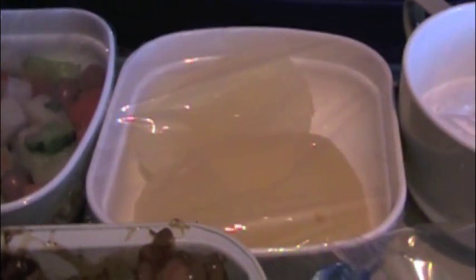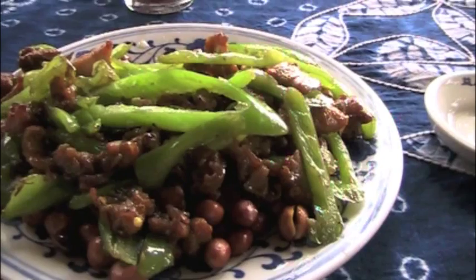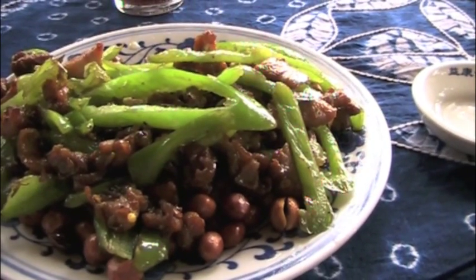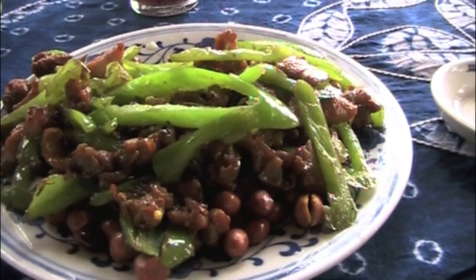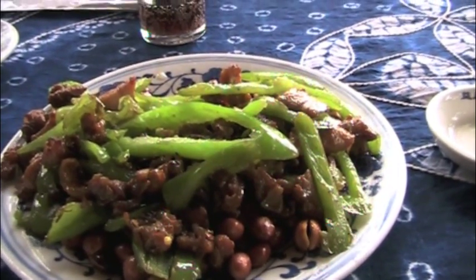Well, I must say, lunch looks pretty tasty on Air China — chicken fried rice, vegetable salad, pears. We've finally got some tasty Chinese food because we keep saying make it spicier, spicier, spicier. Westerners do not like spicy food — we do.